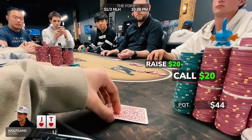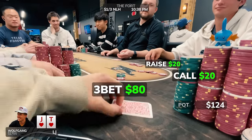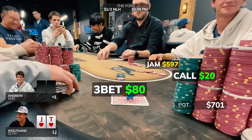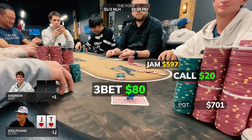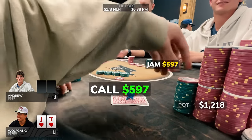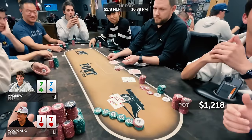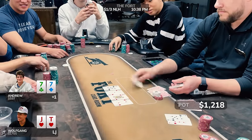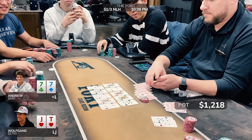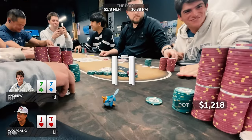There's a raise and a call ahead of me and I look down at jack-10 of hearts. Of course I'm three-betting — I just lost a massive one and we have a suited hand that can make a royal flush. I make it $80 to go. Andrew jams all in for $597. Jack-10 of hearts is way too good to fold, so I call and we're playing a 400-big-blind pot at 1-3. Andrew has pocket sevens and flops a set on the second board. I flop a pair, turn dead, and lose yet another one.